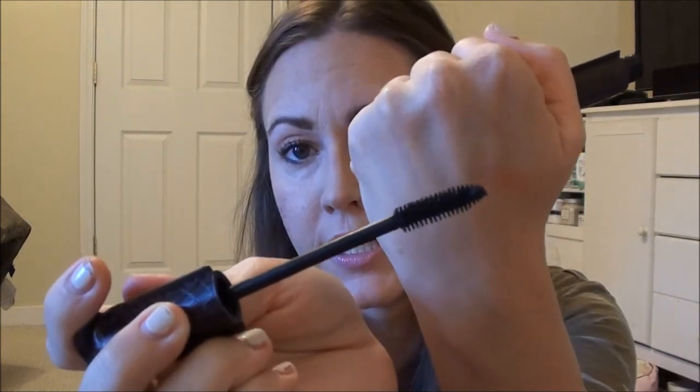For eyes, first is the Tarte Lights Camera Lashes mascara. I put off trying this for so long — the wand isn't even impressive, it's a regular bristle brush and it's small. But I have been loving it. Look at the volume and the length it gives my lashes — it's impressive to me.